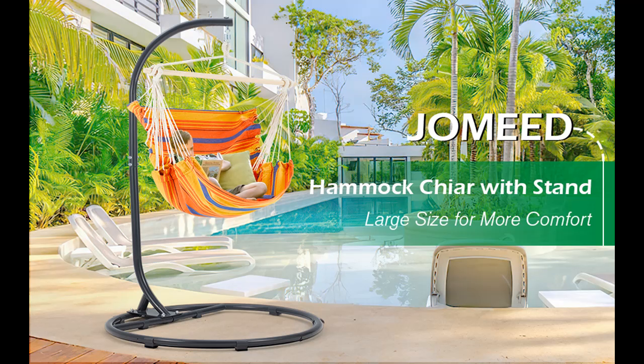The bottom foot mat can effectively reduce friction with the ground and prevent scratches on the ground when you move it.